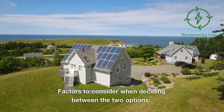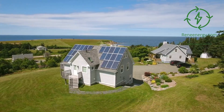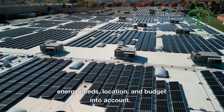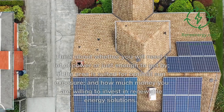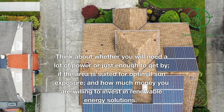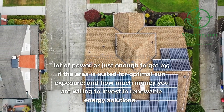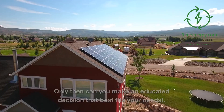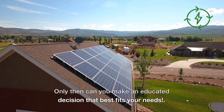When deciding between Ring solar panels and other options, take your energy needs, location, and budget into account. Think about whether you will need a lot of power or just enough to get by, if the area is suited for optimal sun exposure, and how much money you are willing to invest in renewable energy solutions. Only then can you make an educated decision that best fits your needs.